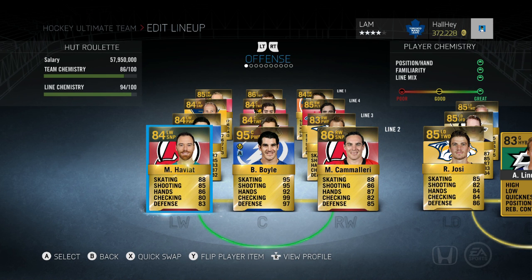On to the second line — I love to use this pairing of Marty Havlatt and Mike Camilleri. Marty Havlatt is a speedster with 88 skating, one of the best in the game at least for base cards, and he's only 84 overall at 2,000 pucks — very cheap. Then next up is Brian Boyle, very underrated in this game. When people need body size and speed in NHL 15, Brian Boyle is your number one pickup.